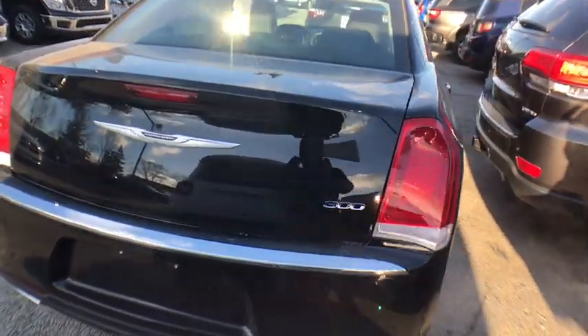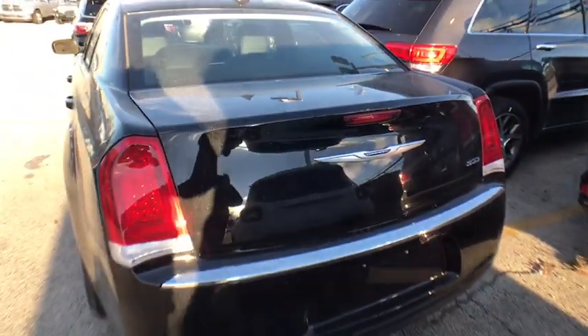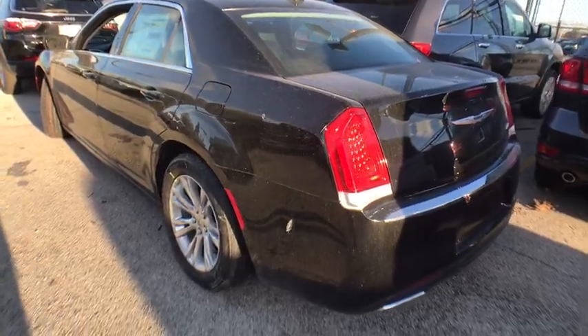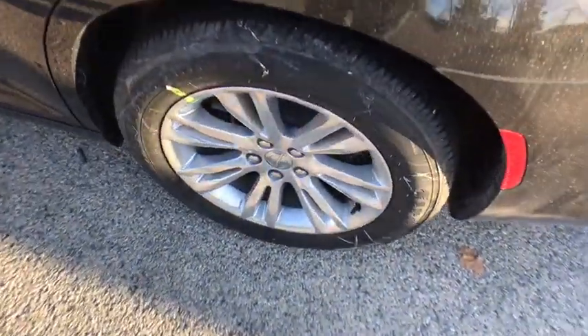Leather wrapped steering wheel, adjustable steering wheel, power steering, keyless start, auto dimming rear view mirror, four-wheel disc brakes, cruise control, aluminum wheels, floor mats, climate control, rear defrost, power windows.